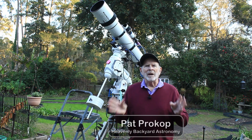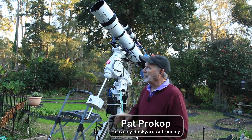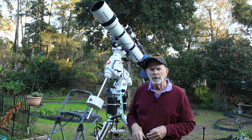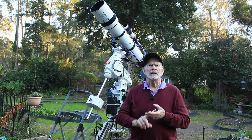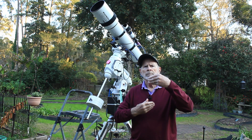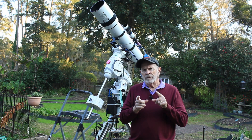Hi everyone, I'm Pat Prokop out here in the heavenly backyard garden. I'm with the Eon Triplet 130 millimeter telescope for tonight's capture, and I'm after that far away galaxy faintly seen beyond the Pleiades star cluster, the seven sisters. It's a challenge to get this galaxy.